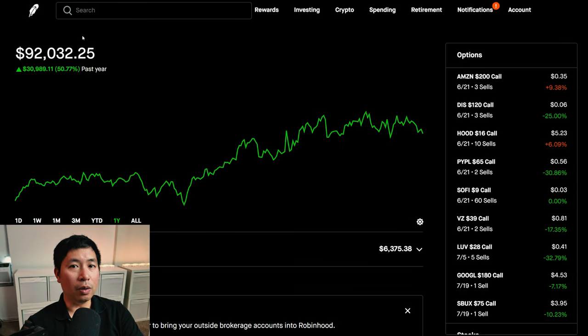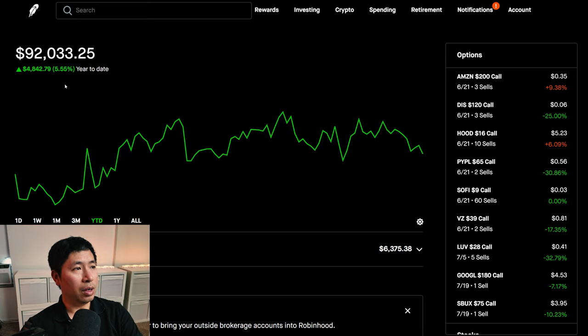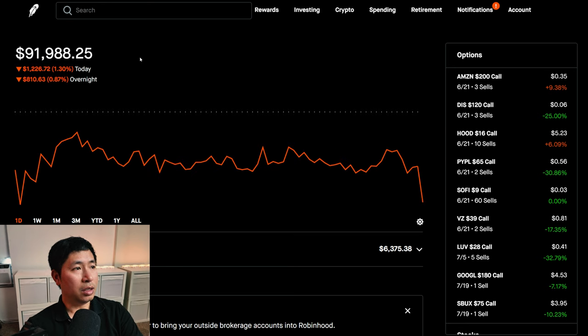Hello everybody, in this video I'm going to give an update on my portfolio. Right now my portfolio is worth $92,032.25. In the past year I am up $30,990.11. Year-to-date for the year 2024 I am up $4,842.79. Today was a red day for me — during the day I lost $1,226.72, and after hours I am down another $786.63.